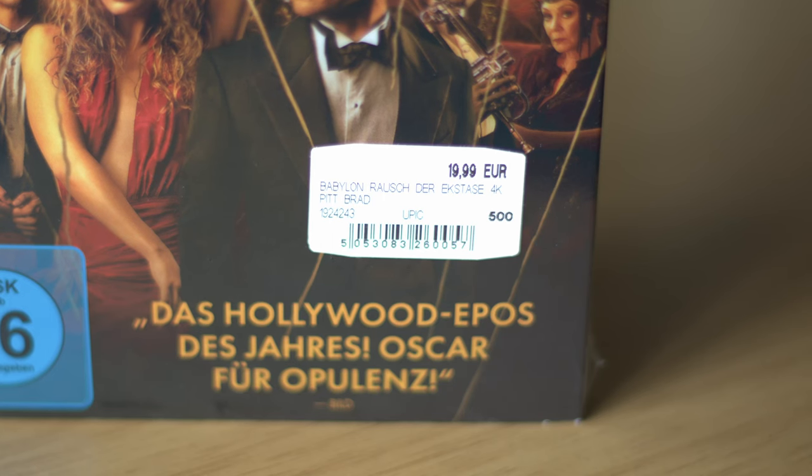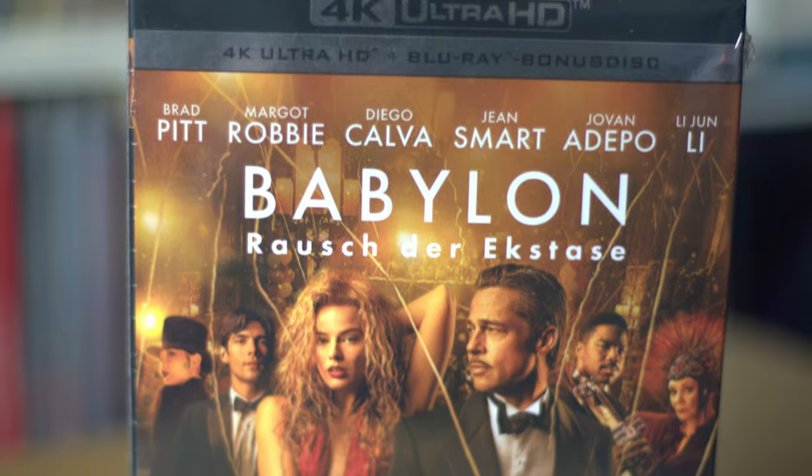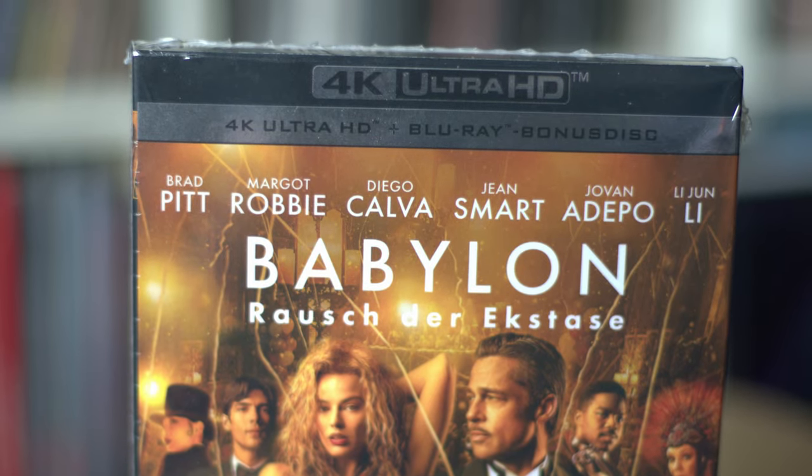Next up — 20 euros for a 4K, Blu-ray, and bonus disc with a slip cover. This movie divides people — some love it, some hate it. I took a punt on it. I had to peel a sticker off because it had two prices, but I got it for 20 euros. It's Babylon. People either love it or hate it, so let's find out — 20 euros, couldn't say no.